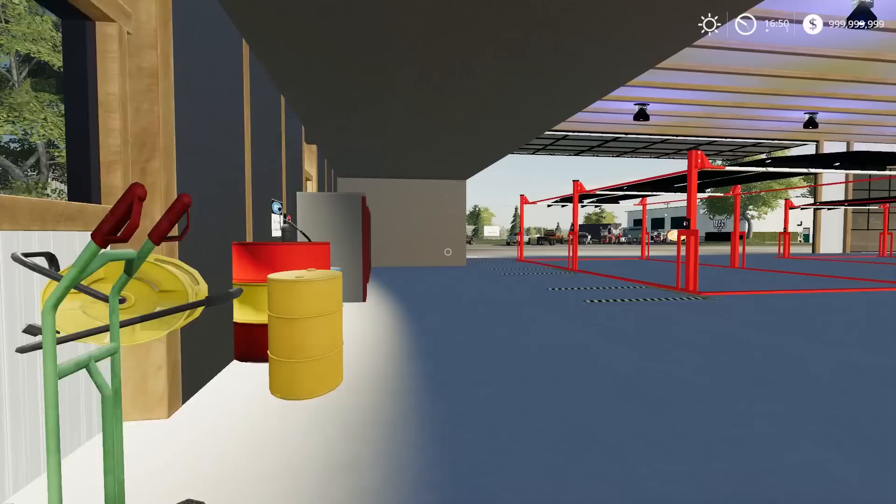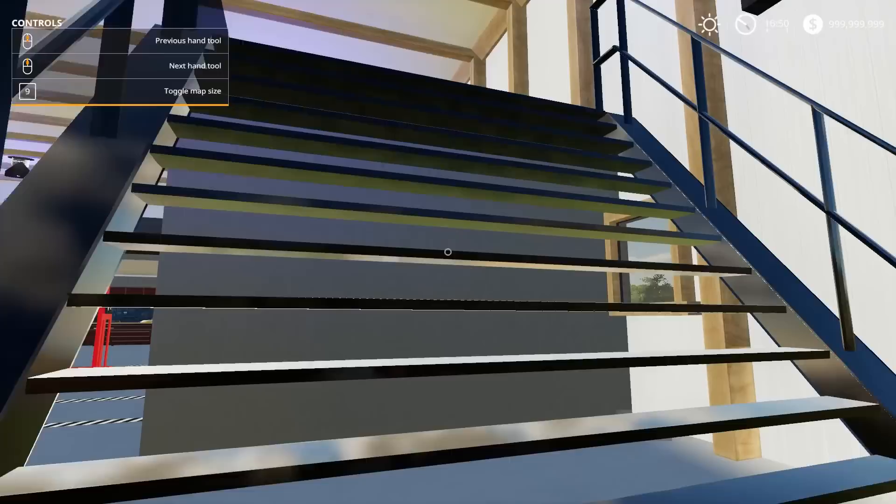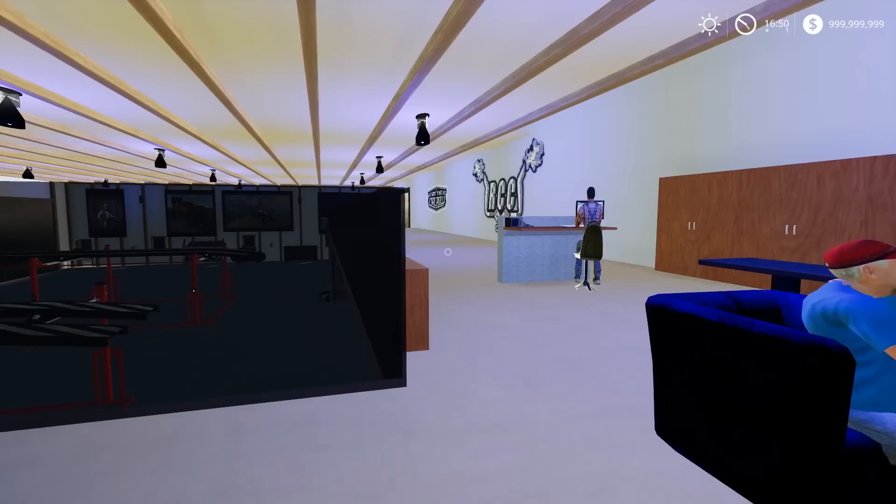Let's go up top real quick before we move to the next room. Do these lockers do anything? No, they don't - that'd be crazy if they did. These are some wide steps. We got people chilling up here - one dude looking at the Coke machine. This is the customer area.